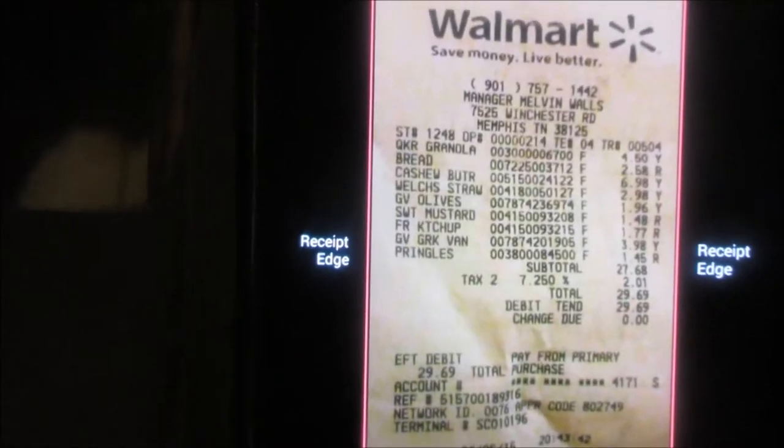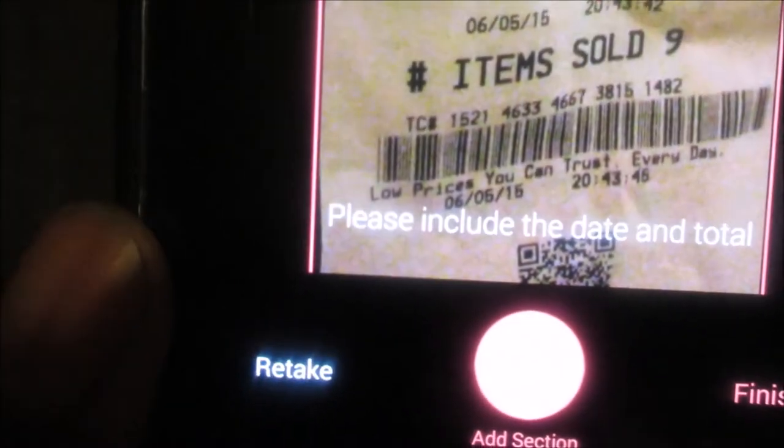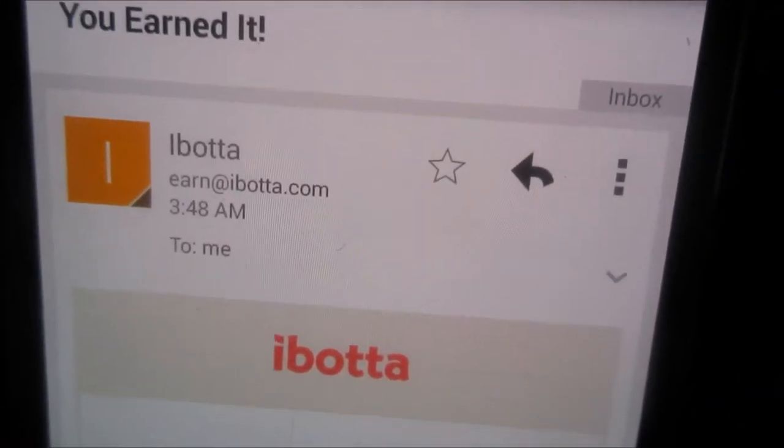We're scanning the receipt. Well, I can't scan because it wouldn't take, but I'm taking a photograph of the receipt and sending it off. They have it and they're going to let me know via email if everything I bought checked out.